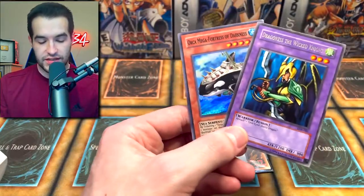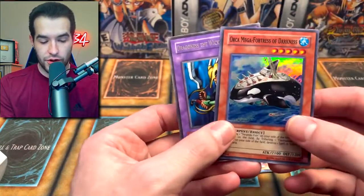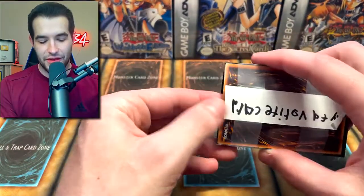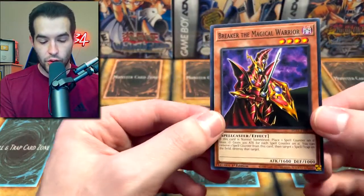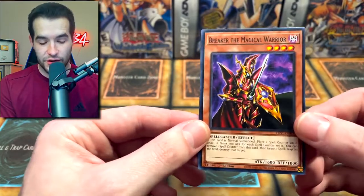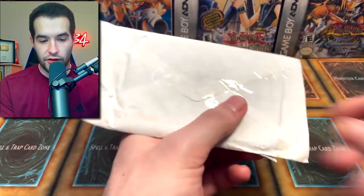We have these two cards which are apparently mine — we got Mecha and a Dragon S. And then we have his favorite card. Breaker the Magical Warrior — that's a very nice one. You always love to see a good Breaker. Next up we have another envelope.